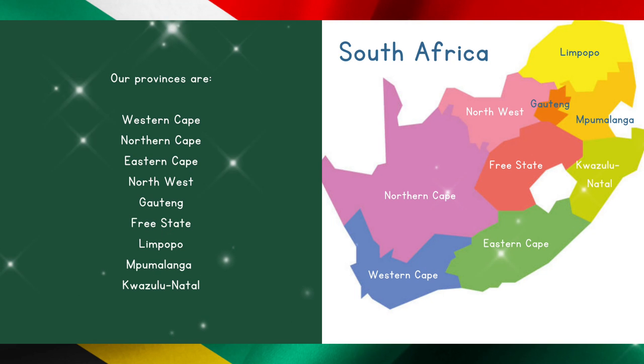Our provinces are Western Cape, Northern Cape, Eastern Cape, Northwest, Gauteng, Free State, Limpopo, Mpumalanga, and KwaZulu-Natal.